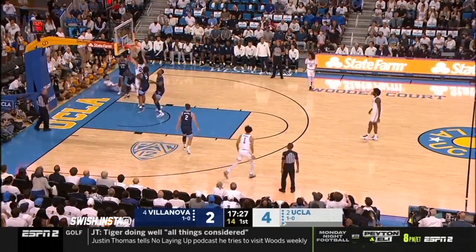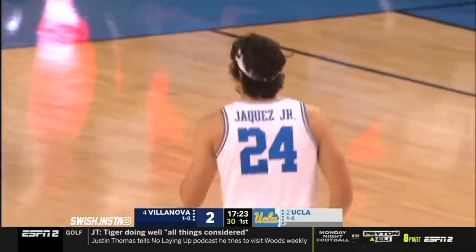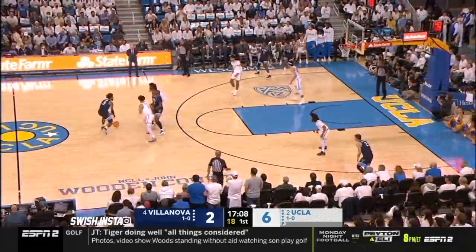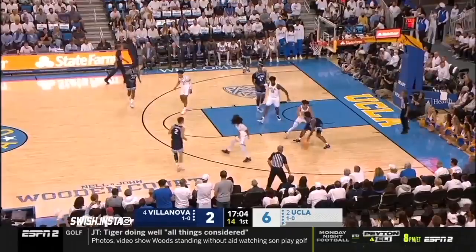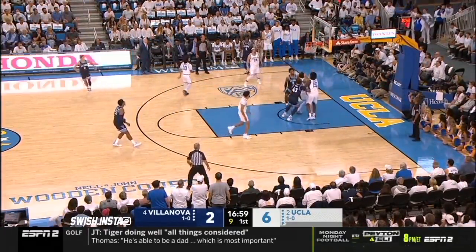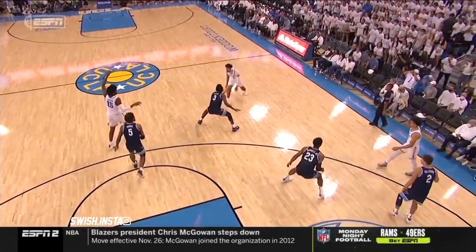Look at the spin by Juzang. The follow for Hockets. Two Wildcats went to try to block that shot. UCLA by four early. Moore trying to back down Jules Bernard — giving up some length but uses his strength to lay it in, got some contact.